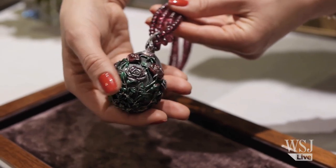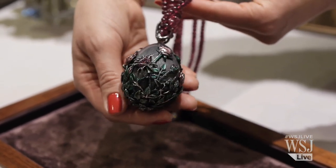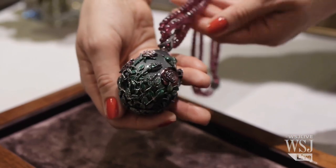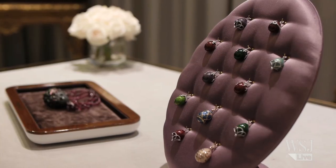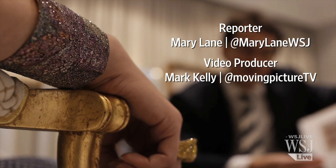The quintessential Fabergé techniques involve guilloché and enamel. Guilloché is the art of doing very fine engine turning or engraving on metal — very difficult on round surfaces — and then applying hot enamel layer upon layer of glass, which gets polished to give the object a totally translucent effect. Very difficult to achieve as it was pre-1917, that is also something that we do very well today.